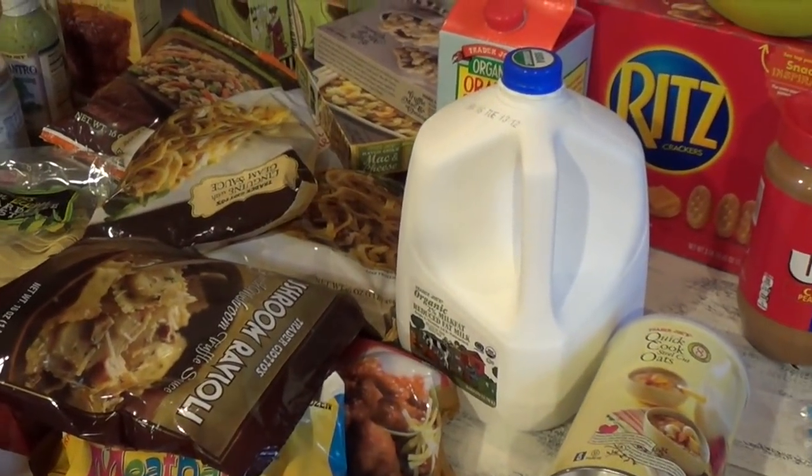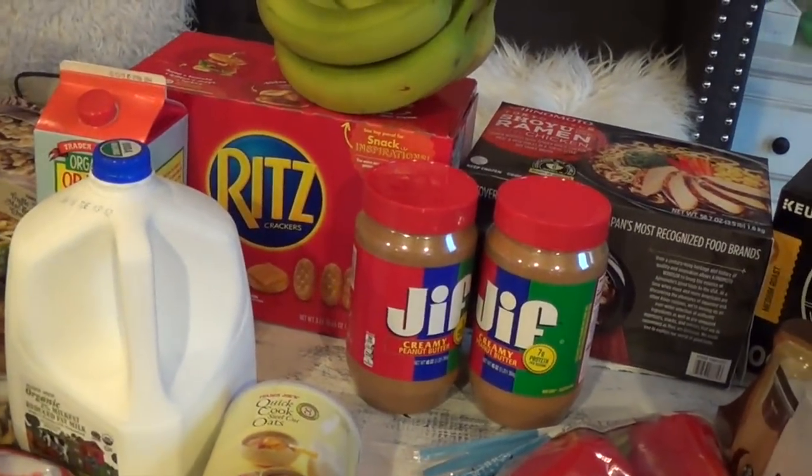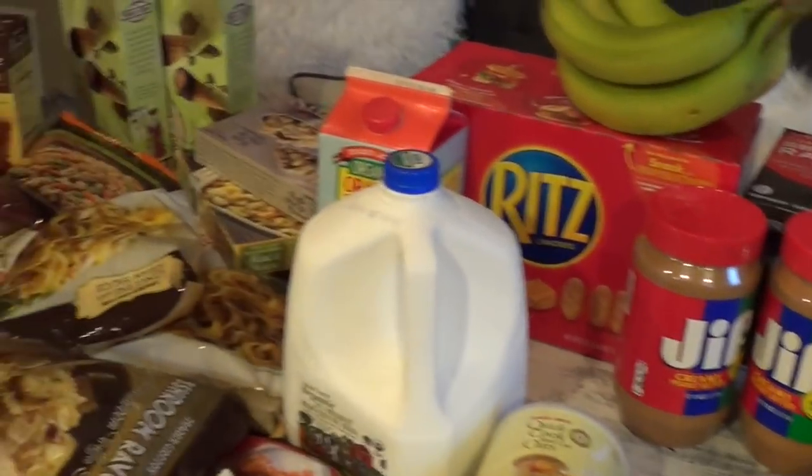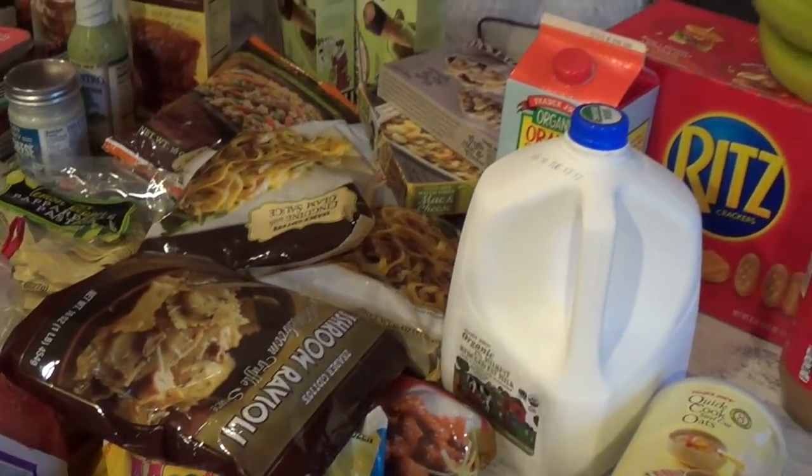It's raining outside today too, so it takes a lot of my free time to do these grocery errands. I'm trying to find new ways this year to cut back on my travel time.